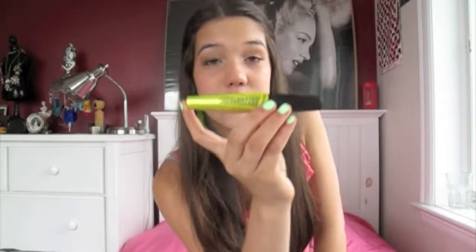Next thing is this Rimmel London Lash Accelerator Endless — or Lash Endless, I'm not sure. I don't even know if this is in stores yet, it might be now. I got this from Influenster for free to review, and it is amazing. Once it comes out in stores, you should try it — I don't know when that is, but it really works.